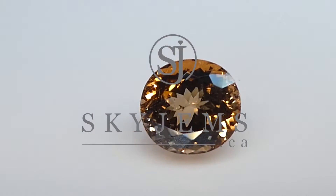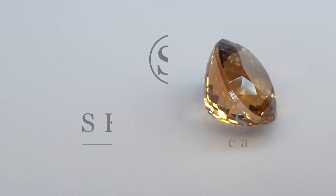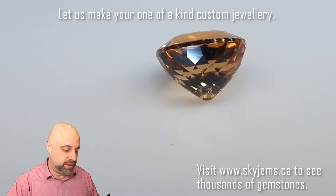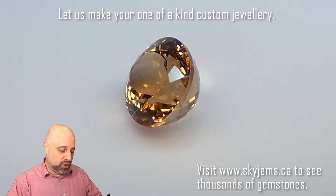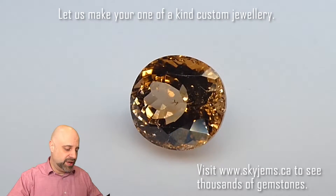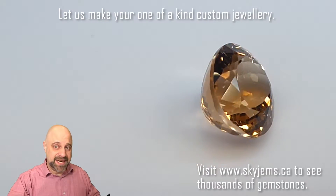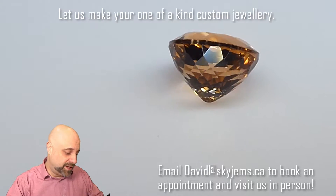This is a dazzling 2.79 carat peach tourmaline. Hey everyone, David Scott here from SkyGems.ca. Thank you all so much for joining me. I have a beautiful 2.79 carat oval cut peach tourmaline on the turntable for you. Absolutely a stunning gem. This is going to set up fantastically well and it's going to make a gorgeous piece of finished jewelry.